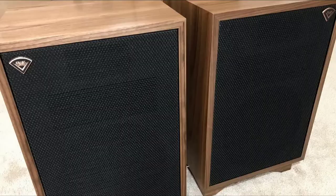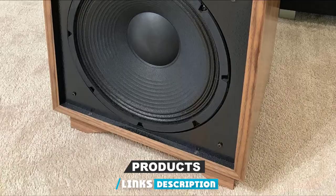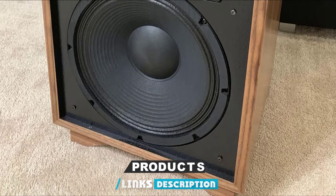Moving on to number 2, we have the Klipsch Heresy III. It is a beautifully designed floor-standing speaker that comes in different colors including cherry, walnut, or black ash wood veneer finish. It comes with a slight riser for floor placement that can be easily removed and put in the back.